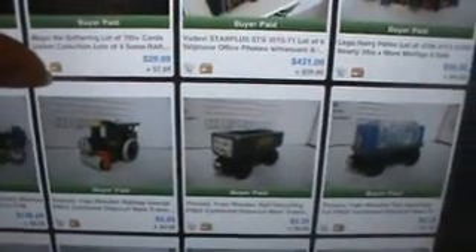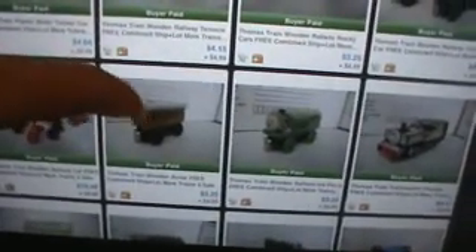Tons of Thomas the Train stuff. I spent $275 on the Thomas the Train stuff that I purchased. I still have probably about $300 or $400 worth to sell, but I made $770 on it altogether. That's a profit of $500 plus another $400 I haven't sold yet.